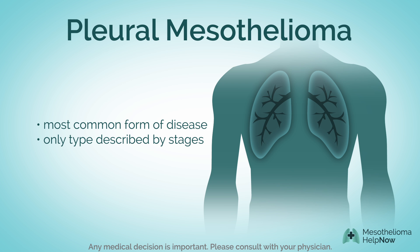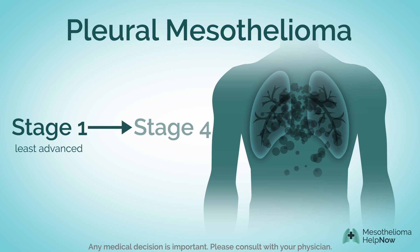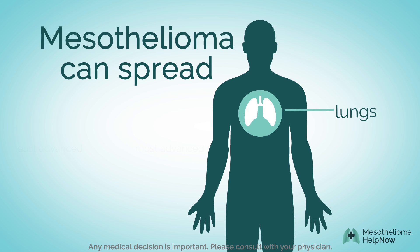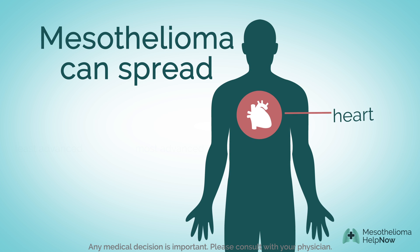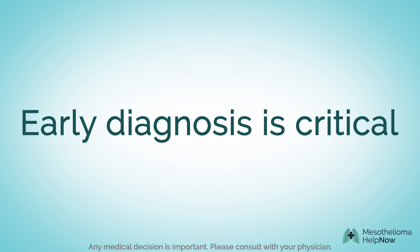Doctors describe the advancement of pleural mesothelioma from stage 1, the least advanced, through stage 4, the most advanced. As mesothelioma progresses through its stages, it can spread from one part of the body to another. Determining the stage helps doctors select treatment options and define the patient's long-term health outlook.